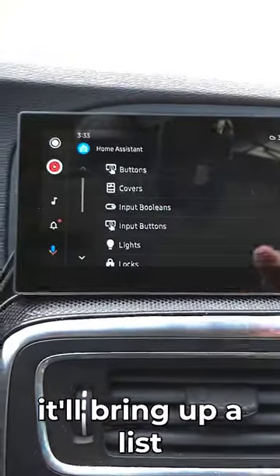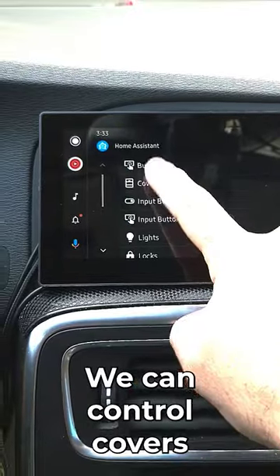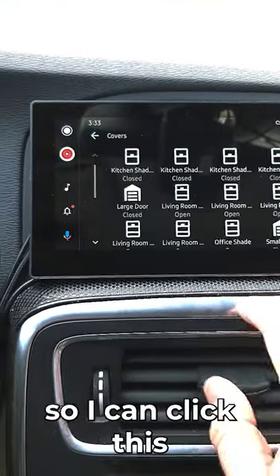So if we click on it, it'll bring up a list of all of our domains and devices, just like it is on the Watch app. We can control covers, like garage door openers. So I can click this, and then it'll open the garage door here in front of my car.